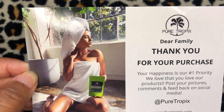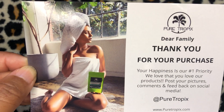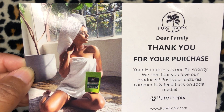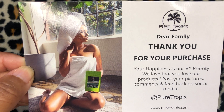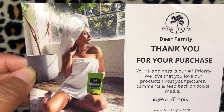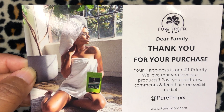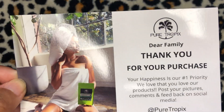What's up YouTube, it's your girl Crystal, aka Serenity1225, here from the beautiful islands of the Bahamas. Today I am absolutely elated to be doing an unboxing video and also a YouTube sponsored partnership video with this phenomenal company in Atlanta, Georgia — the company is called Pure Tropics.